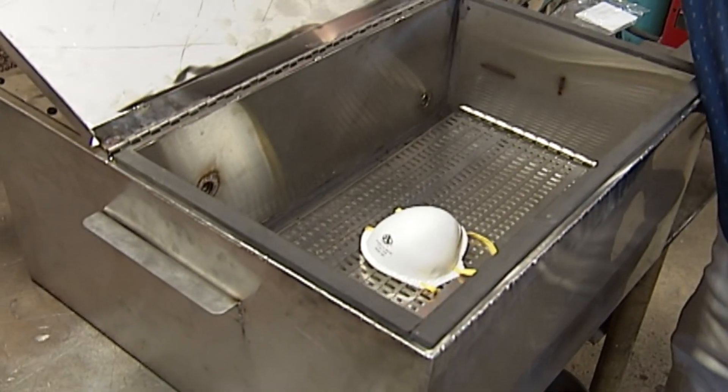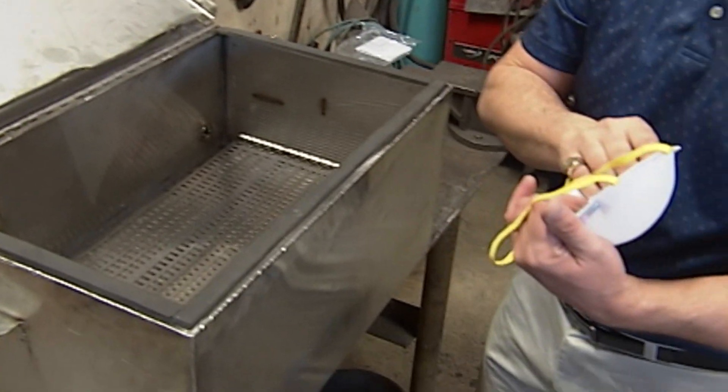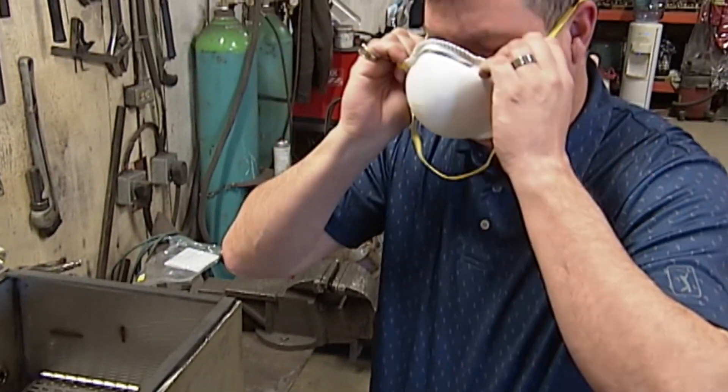Habitler has a patent pending on his machine, and if all goes according to plan, these units should be in hospitals within a month. Connor Chan, Primetime Local News.